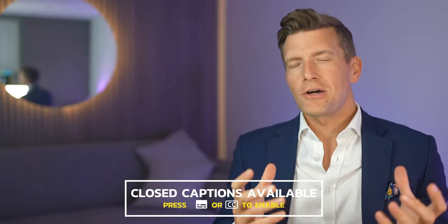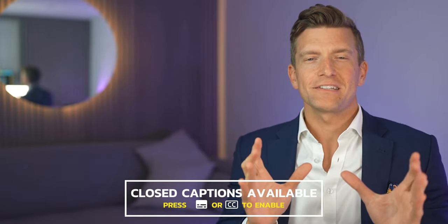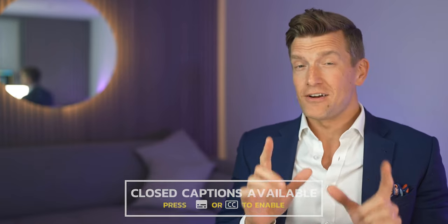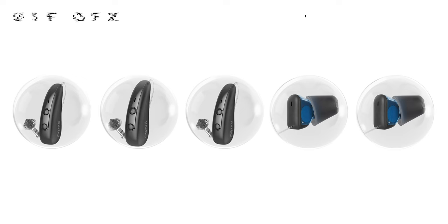Signia have released five new hearing aids as of today and I've got to tell you I'm pretty excited by them. Three weeks ago I had the pleasure of being invited to the Signia HQ to get the lowdown on this latest technology and I've been sworn to silence until now. Meet the Signia Pure Charge & Go iX, the Pure Charge & Go TiX, the Pure Charge & Go iX Cross, and last but definitely not least the Silk Charge & Go iX and the Silk Charge & Go iX Cross.